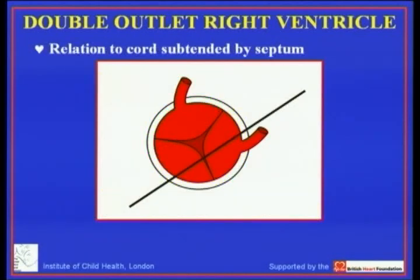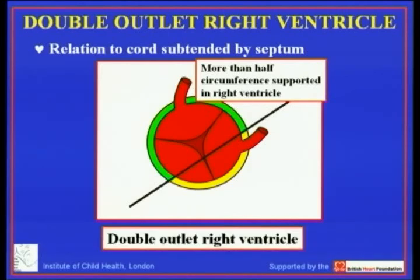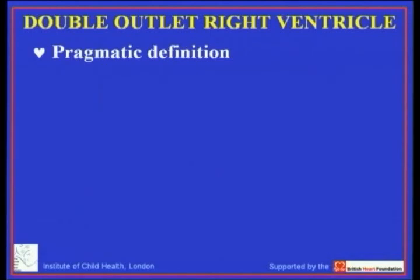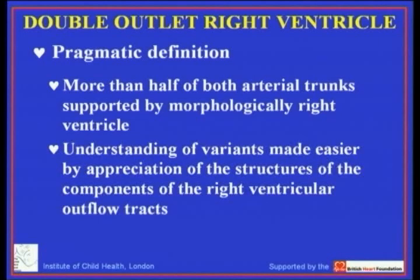But as soon as the greater part of the overriding aortic root is supported in the right ventricle and the lesser part within the left ventricle, then as long as the pulmonary trunk is also supported by the right ventricle, the diagnosis becomes double outlet right ventricle. It is my belief that the imaging techniques now at your disposal permit you to make this distinction using the short axis of the arterial trunk relative to the ventricular septum. The pragmatic definition of the double outlet connection is more than half of both arterial trunks supported by the morphologically right ventricle.